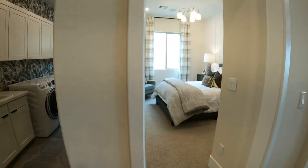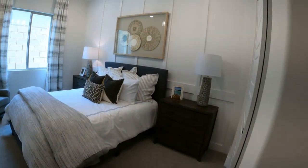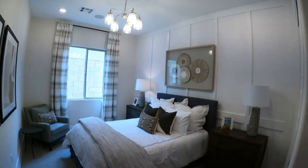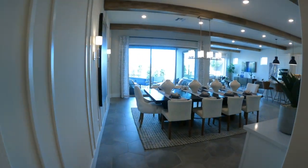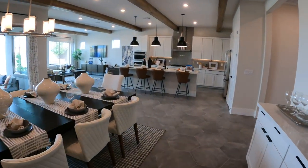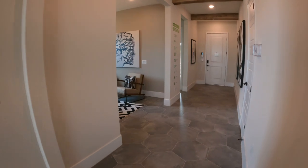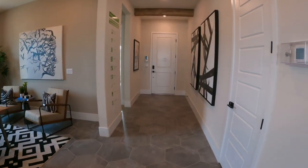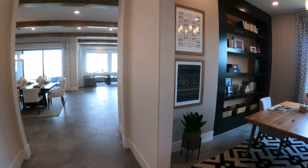Here's one of the other bedrooms. I like everything that they put in this model — very nice. There is your internet connection. Good size den.